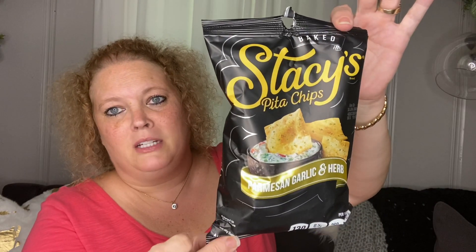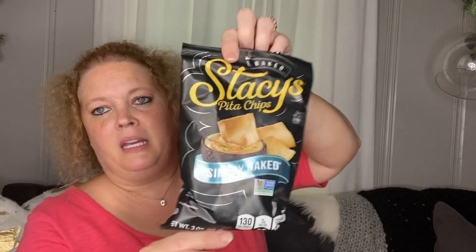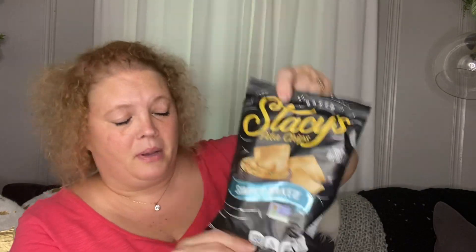This is the parmesan garlic and herb — these are really good. I also picked them up in the simply naked variety. These are good with dip, so I got those.